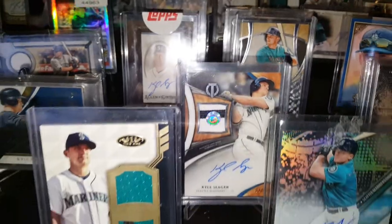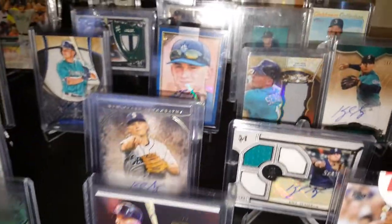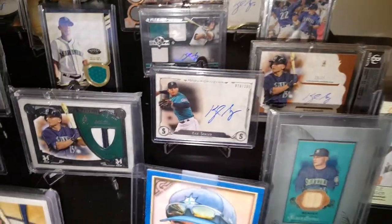Alan Ginner, Five Star, Tribute Tech, Jumbo Swatches, Triples, Quads, Framed cards. Real cool stuff.